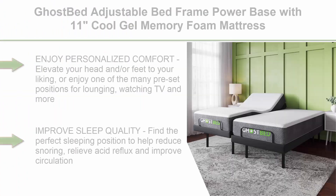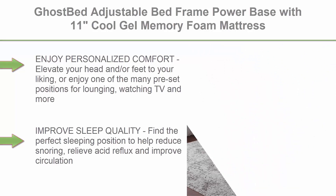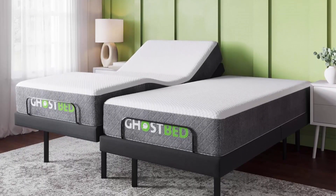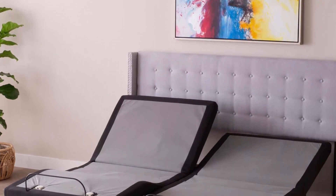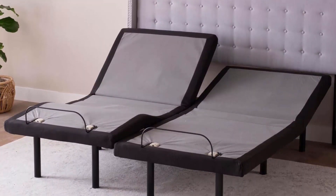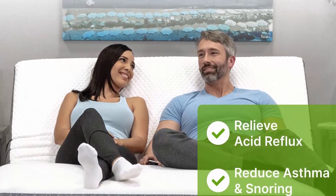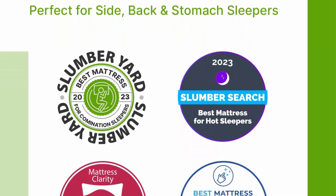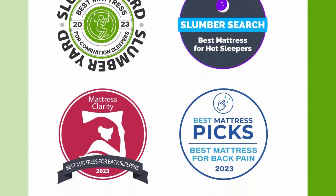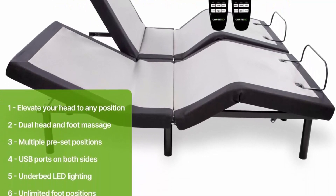Top 8: GhostBed Adjustable Bed Frame Power Base with 11-Inch Cool Gel Memory Foam Mattress. Electric Bed Base with Lumbar Support, Zero Gravity & Massage Settings. Adjustable Bed Split King — enjoy personalized comfort, elevate your head and/or feet to your liking, or enjoy one of the many preset positions for lounging, watching TV & more. Improve sleep quality — find the perfect sleeping position to help reduce snoring, relieve acid reflux & improve circulation. 2 Wireless Ergonomic Remotes, Zero Gravity, Anti-Snore, TV, Preset Memory Button, Flashlight, Under Bed LED Lighting, Dual Head & Foot Massage with 3 Modes, 3 Intensities & a Timer. Sleep system also includes 2 Twin XL 11-Inch Luxury Cool Gel Memory Foam Mattresses. Cool Gel Infused Memory Foam supports your full body, eliminating pressure points on your shoulders and hips & removing unwanted heat while you sleep.